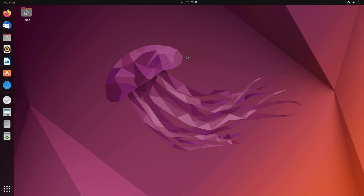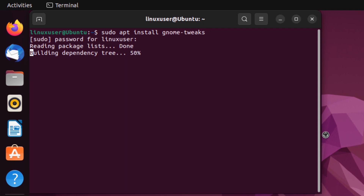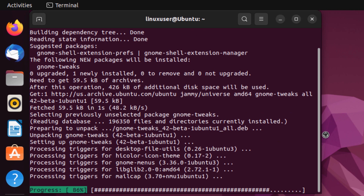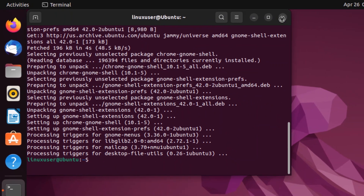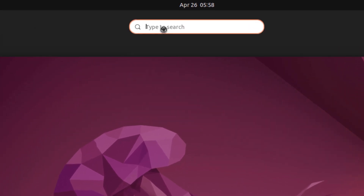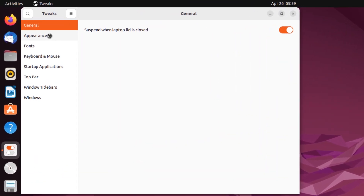Next up we have GNOME Tweaks. Ever since Ubuntu started coming out with GNOME, customizing Ubuntu is a piece of cake, but sometimes you need another application to help you tweak your GNOME setup. Open up a new terminal and type in the command sudo apt install gnome-tweaks. You can also download the GNOME Shell extensions by typing sudo apt install gnome-shell-extensions. To customize GNOME, open the app drawer, search for Tweaks, and open the Tweaks application.